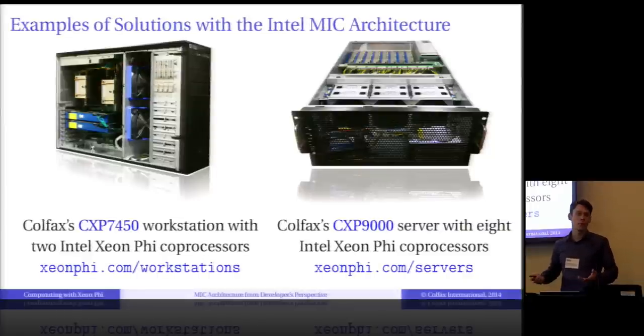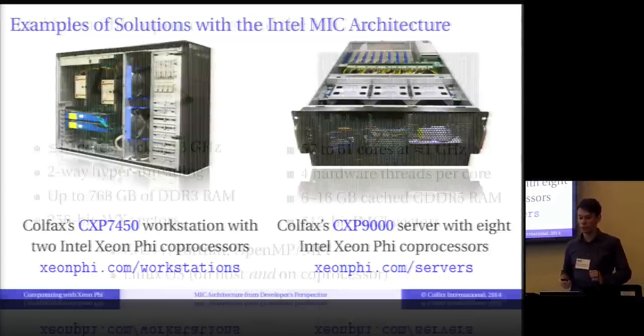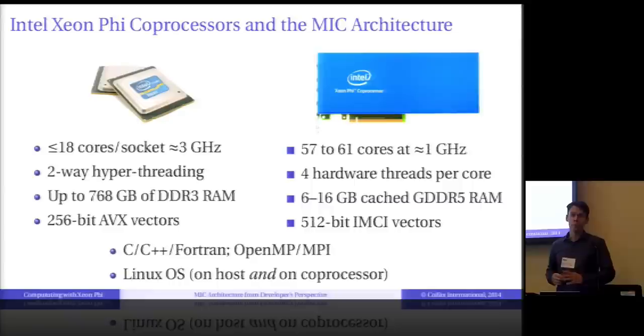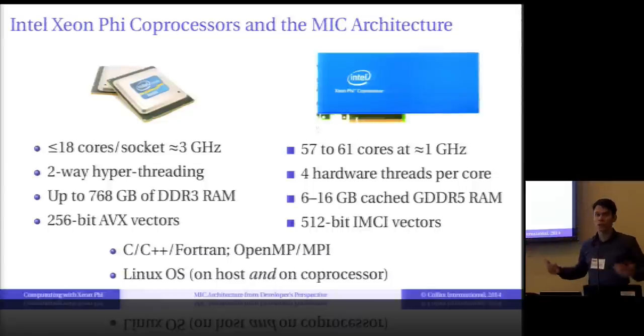Everything said about Xeon Phi so far sounds very much like it could be a GPU. But there is a very clear distinction between GPUs and Xeon Phi in the architecture, and as a consequence, in programmability. A modern Haswell CPU may have up to 18 cores per socket at around 3 GHz. A Xeon Phi also has multiple cores, but up to 60 cores at a lower clock speed. Xeon cores are out-of-order with hyper-threading; Xeon Phi cores are more simplistic — in-order with four hardware threads.